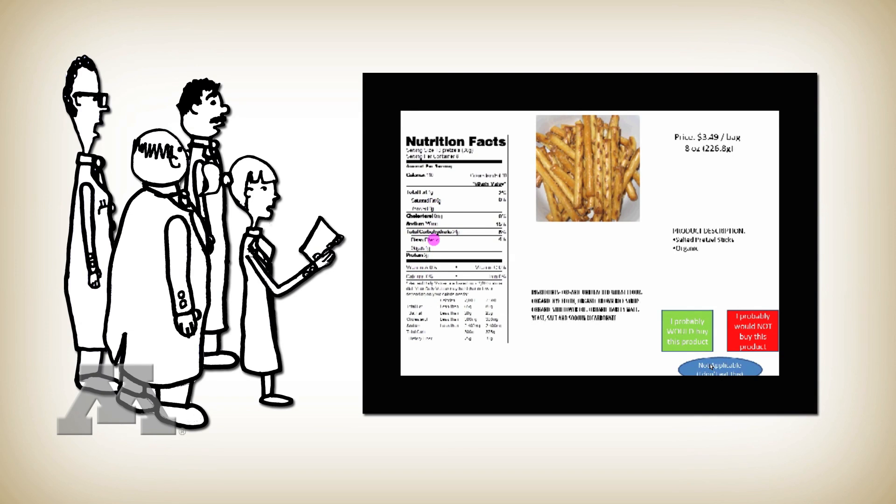Participants just made their decision — either 'I would consider purchasing this product' or 'I would not' — and then moved on to the next product. We found that people in this task did tend to look at the Nutrition Facts Panel more so if it was in the center of the screen than if it was on the sides.